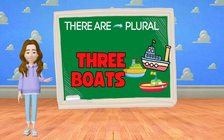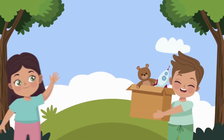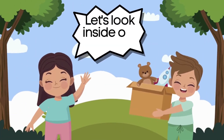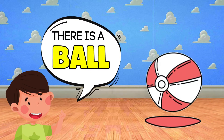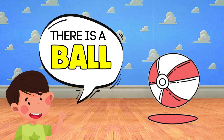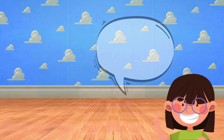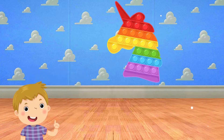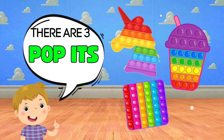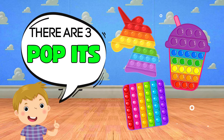All right, now let's look inside our toy box. There is a ball. There are two teddy bears. There are three puppets.